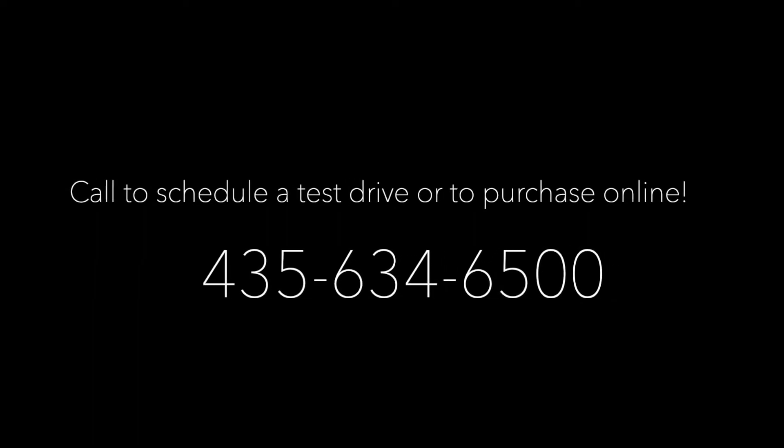Call us today for more information or to schedule a test drive. We'll see you next time. Bye.